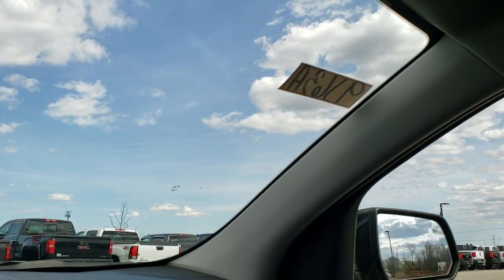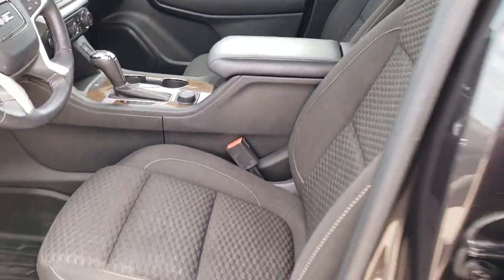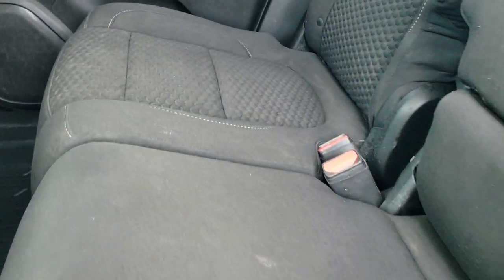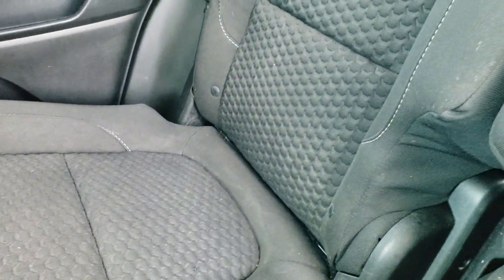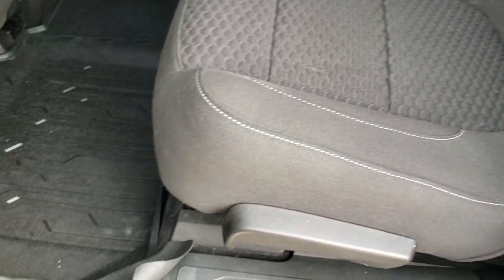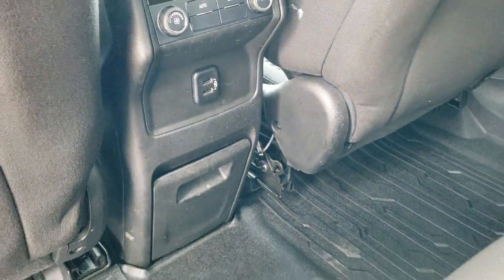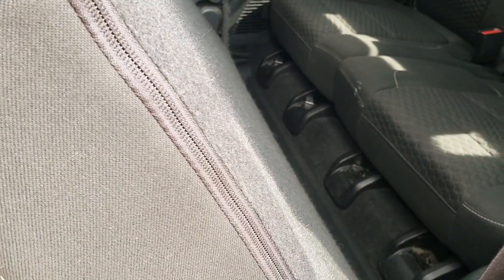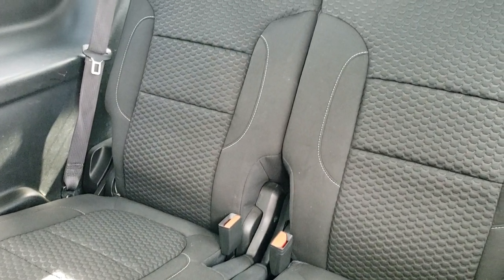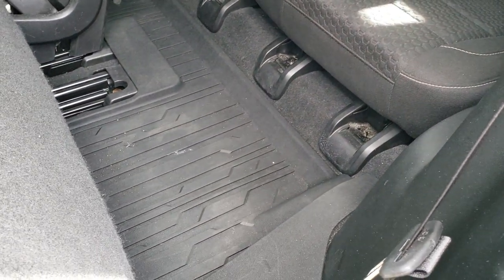We'll take a quick look at the back seats and then we'll check out under the hood. Back seats are just as nice as the front seats — no rips or tears back here. It does have the LATCH child safety system, all-weather floor mats back here, rear air controls, and two USB charging points.